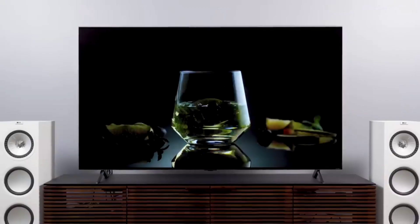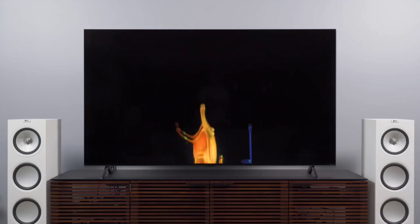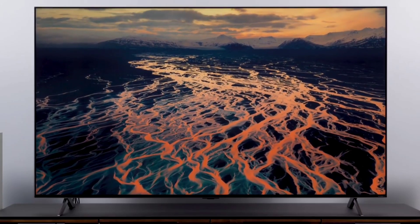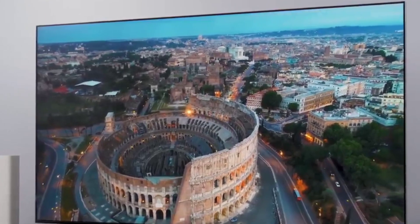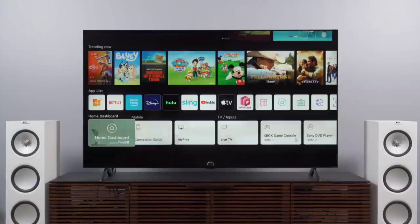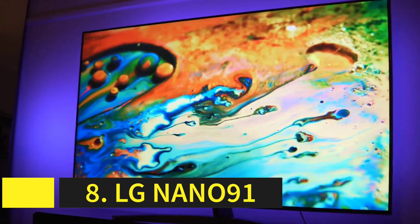Number 9: LG QNED 99. While 8K is gaining in popularity, it remains expensive compared to mainstream 4K TVs. If you like the idea of a future-proof TV but don't want to take out a second mortgage, the LG QNED 99 is the best 8K TV for you. This affordable 8K TV uses quantum dot nano cell tech for wider colors and a mini LED backlight to massively increase the number of dimmable zones, boosting brightness and precision of specular highlights. There's also LG's fourth-generation AI processor to perfectly upscale everything to match the TV's resolution.